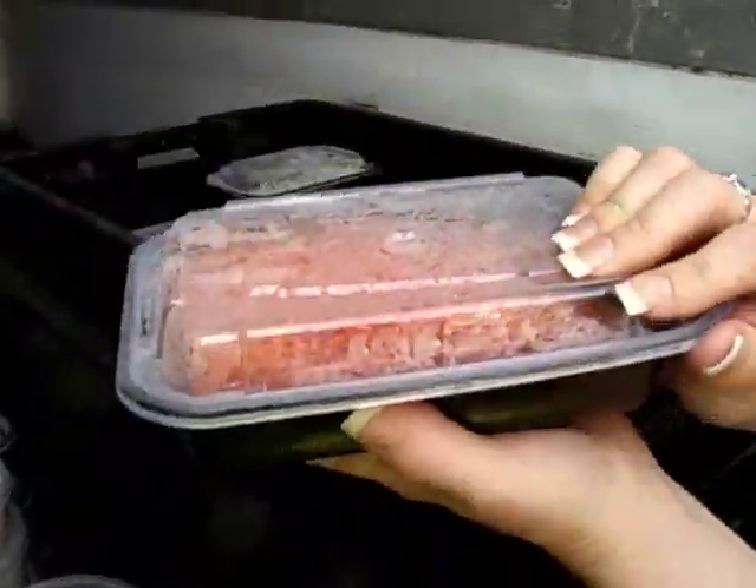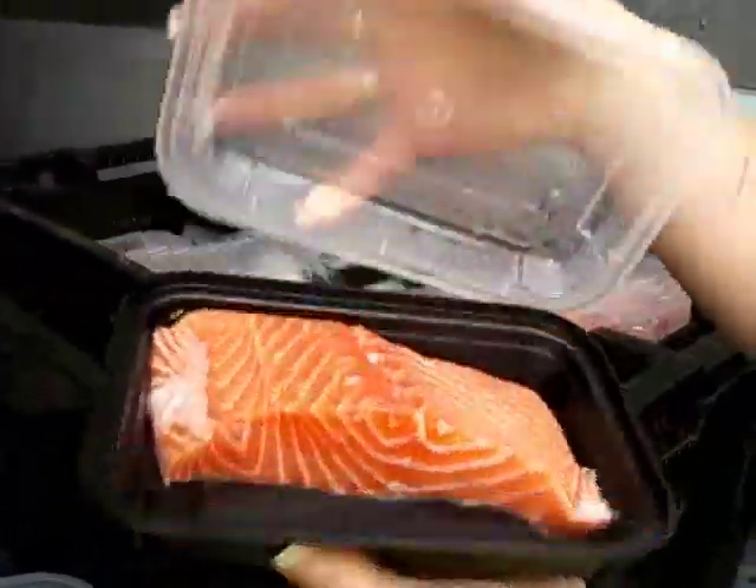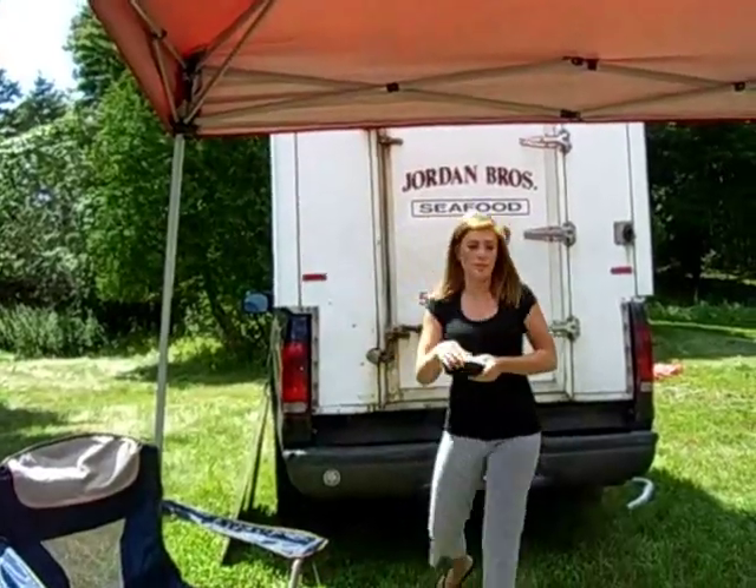But for fin fish, we have scrod haddock, sea scallops, native swordfish, and salmon. Some really nice stuff today.